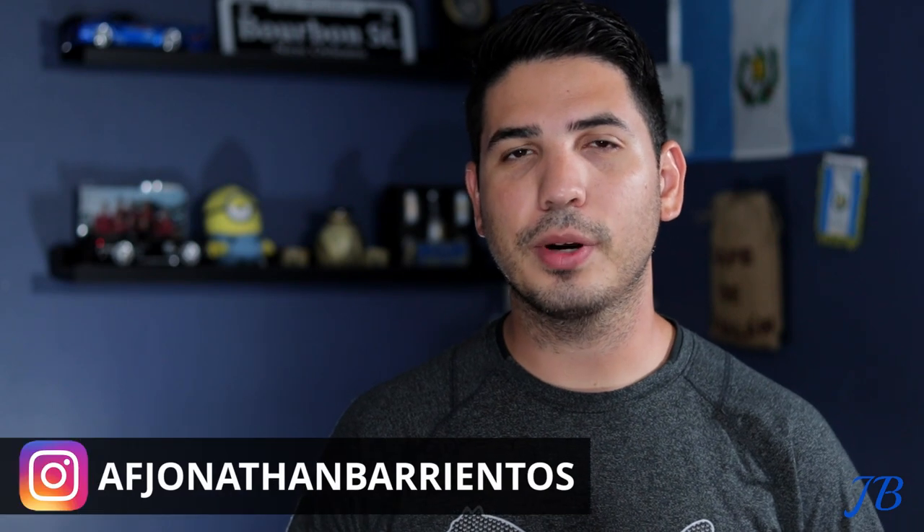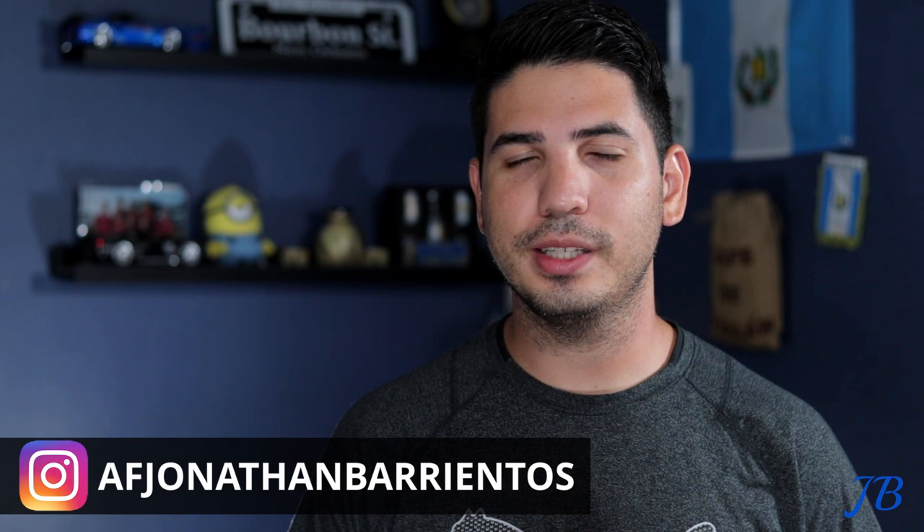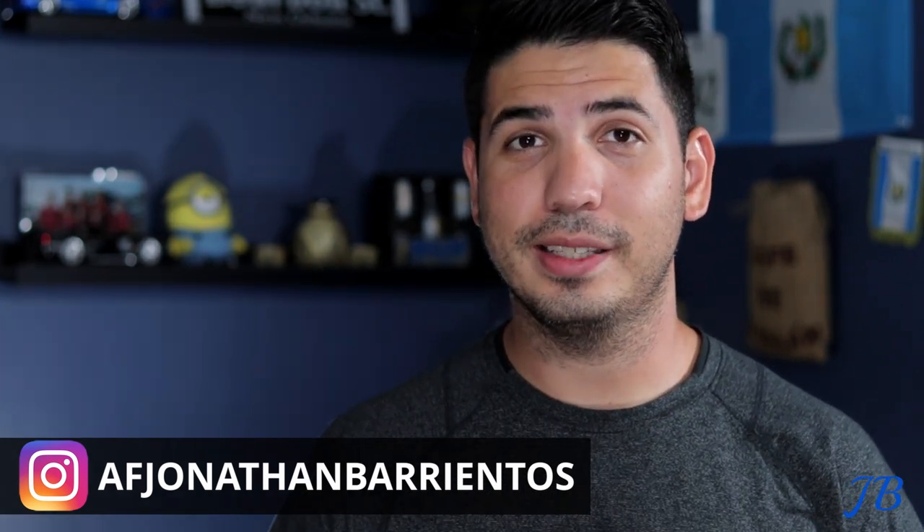Welcome back to my channel. My name is Jonathan. If you haven't yet, please like and subscribe. Check out my Instagram — that's where I post the most, and that's the easiest way to get a hold of me if you have any questions. So what is CCAT? CCAT stands for Critical Care Air Transport Team.